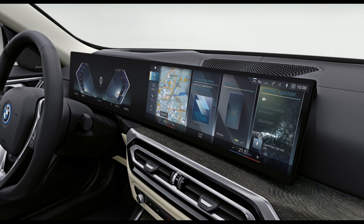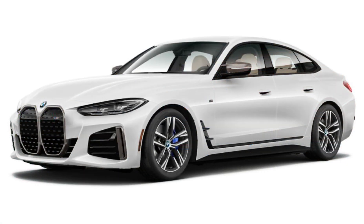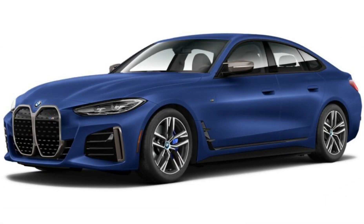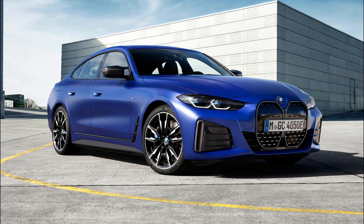BMW's standard suite of driver-aid technologies persists here, inherited from the gasoline 4-series. There's standard adaptive cruise control, lane departure warning, blind spot monitoring, and forward collision warning with automatic city speed braking. Also standard are a rear-view camera and automatic high beams. The electric i4 also adds low-speed pedestrian protection external sound generation. My example upgrades with a $700 parking assistance package that adds a surround-view camera, front and rear parking distance sensors, and parking assistant plus hands-free parallel and perpendicular parking assistance.